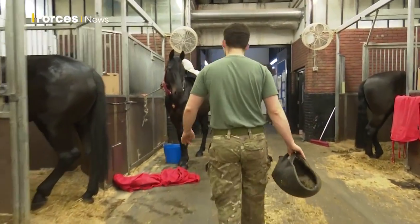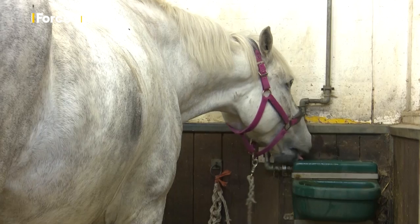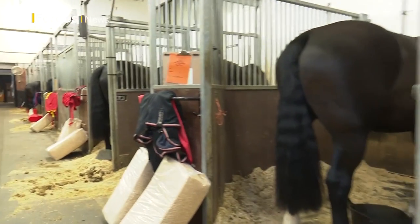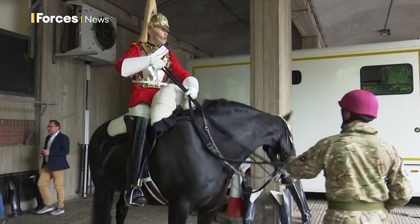The Household Cavalry Mounted Regiment has 235 cavalry black horses and 14 greys. They come from right across Ireland and must be 16 hands 2 inches high with good strong legs. After all, they've got to carry a rider wearing 44 kilos of kit.